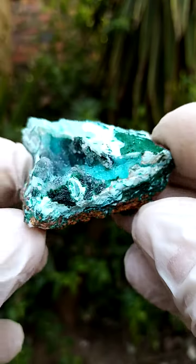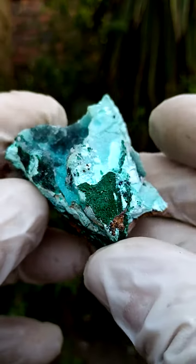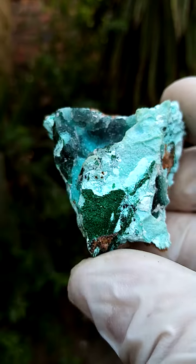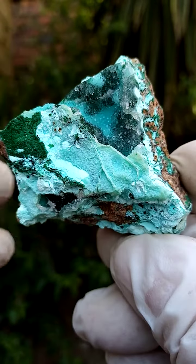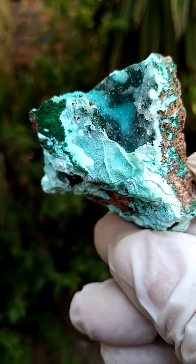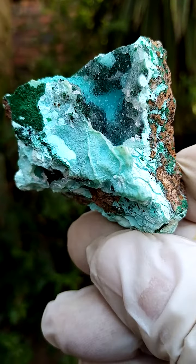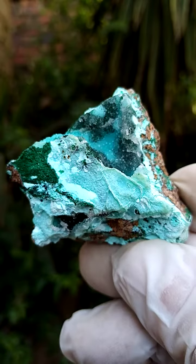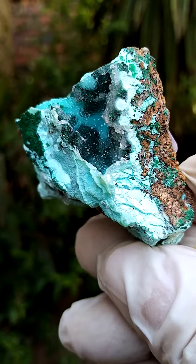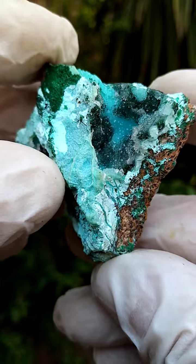That could be a baildonite — even that is most likely malachite on that section. For sake of ease we say malachite; we can never be 100% sure with the material from the Katanga. It's rather complex, very much like the Tsumeb mine, or similarly complex copper deposits.